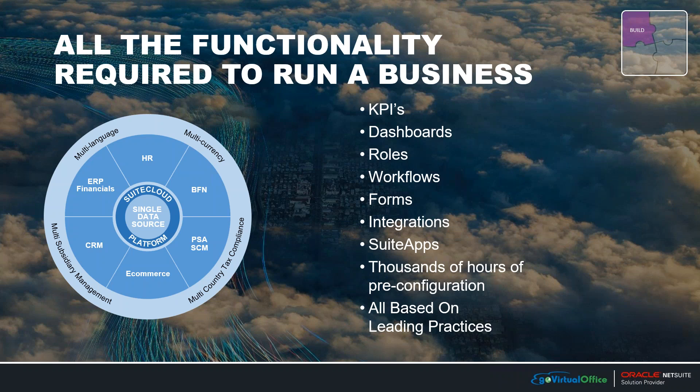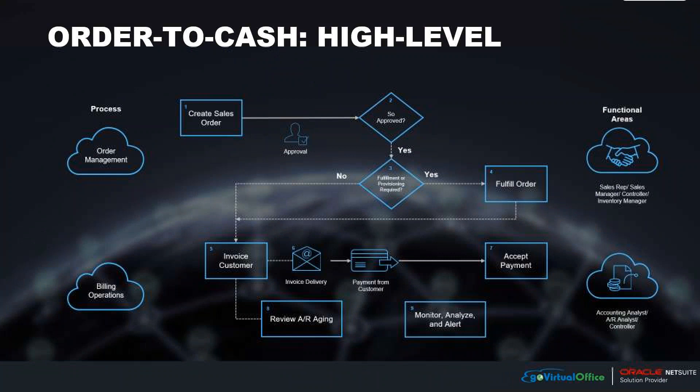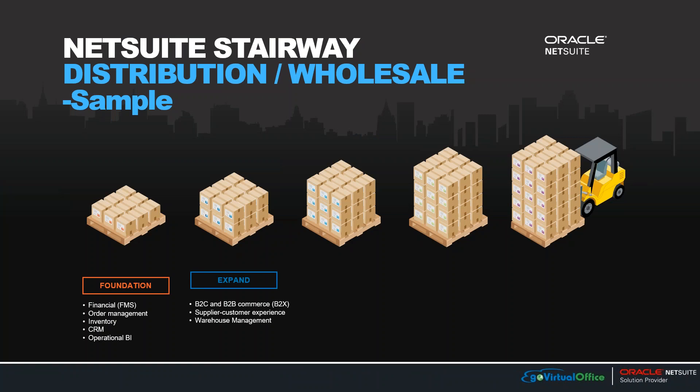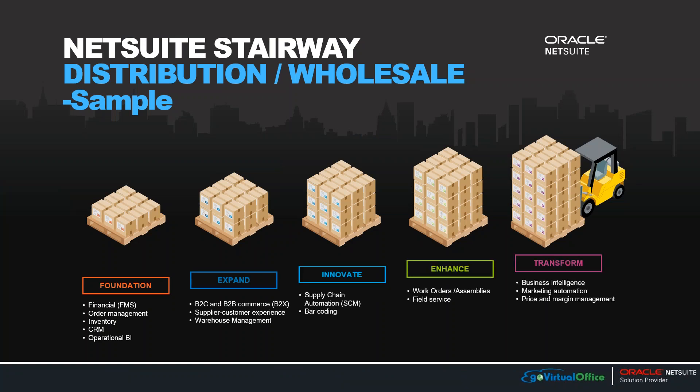This is an example of an order-to-cash workflow that is already created in the NetSuite platform. From an implementation perspective, NetSuite can be implemented in phases. What you're seeing here is called the NetSuite Stairway. Looking at the far left on the bottom, the foundational phase, it's important for us to understand what a company would like to do when they first turn on NetSuite.